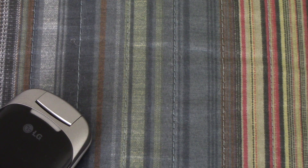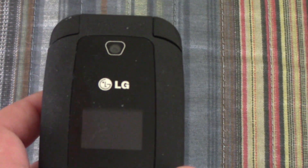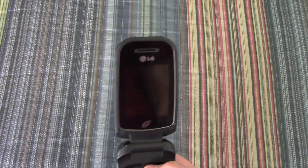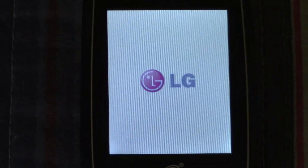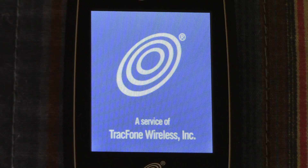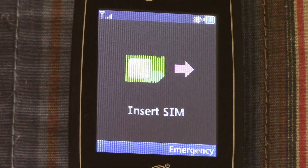That kind of stinks, but it's just a thing with these old LGs. The next one is an LG 440G — like the 441G. This one does not have a SIM card in it, so it'll take me to the 'insert SIM' screen. Okay, insert SIM — so I'll just turn this one off.